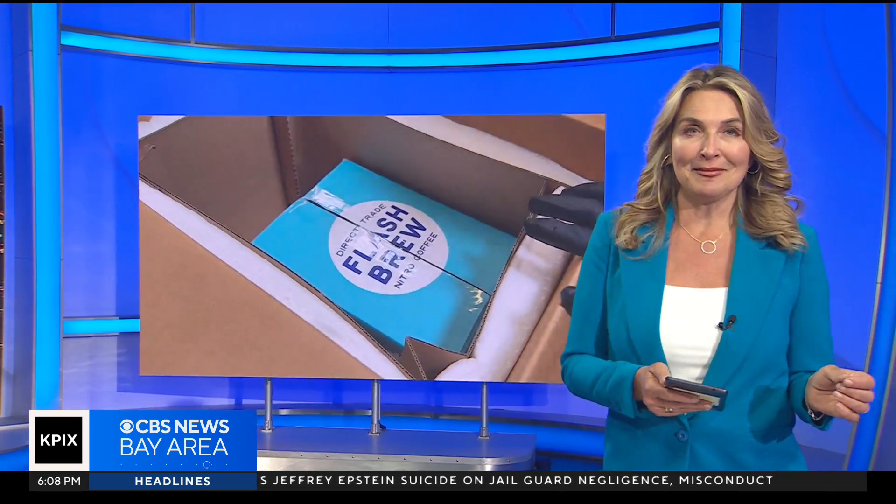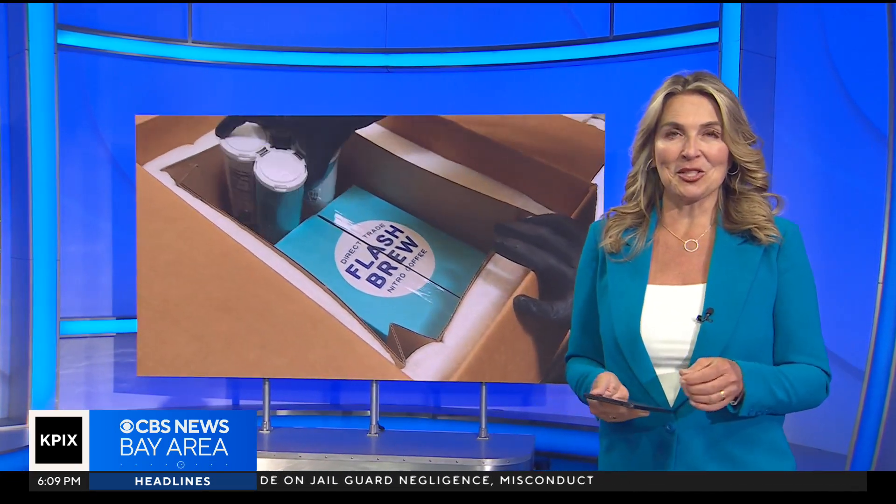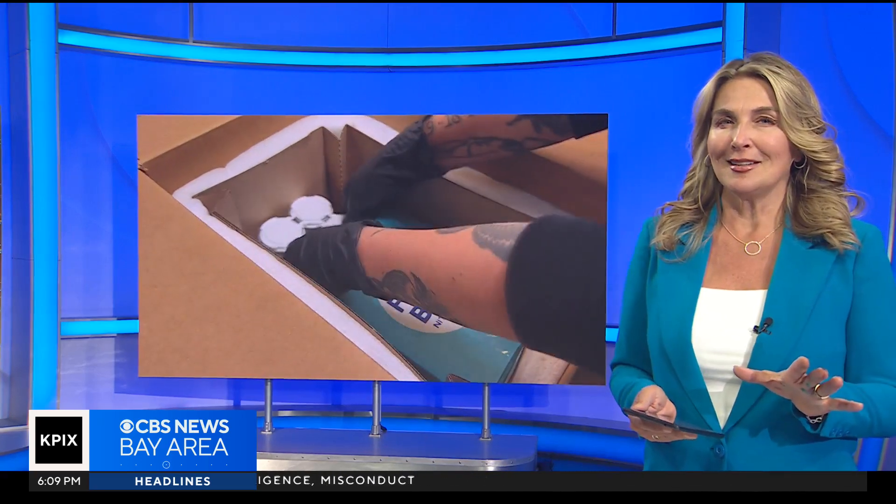It's gone from idea to reality, and Kelsey Thor checked out one of the first businesses to use it. Earlier this year, we showed you a Santa Cruz company who is revolutionizing the packaging industry with their eco-friendly version of styrofoam. Now many of those products are hitting the market, and they've partnered with companies all across the country, including some right here down the road.